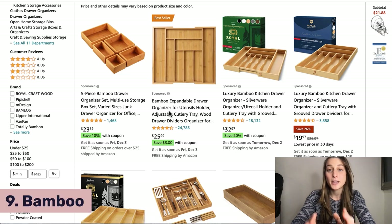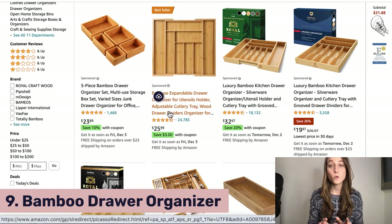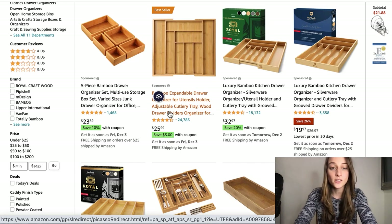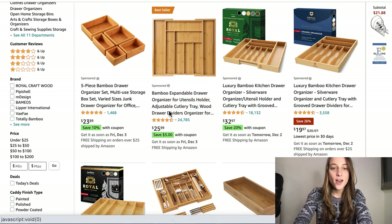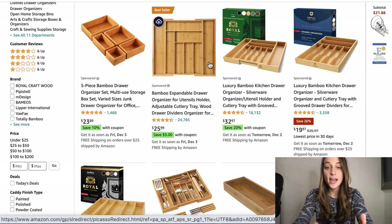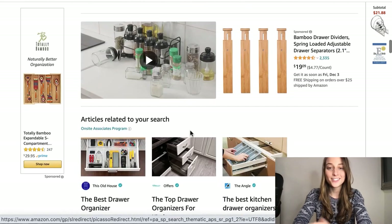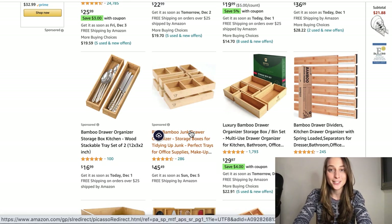Our ninth product of the day is a bamboo drawer organizer. This is a great home organization product, and home organization is a great niche that works really well because it comes with a lot of basic products people usually need. You have organizers for drawers in your office or in your kitchen where you can put cutlery, knives, things like that. Go through the list and make sure to list at least 10 to 20 different variations, and you will definitely see some great sales from this product.